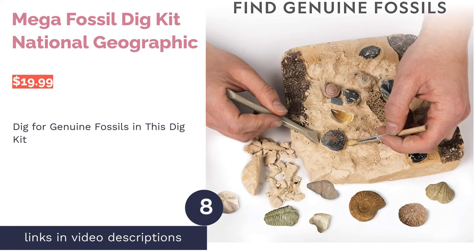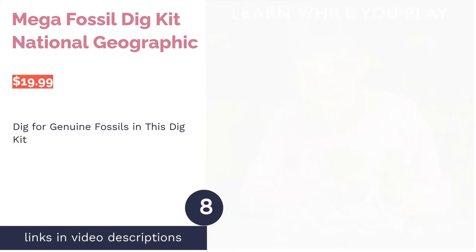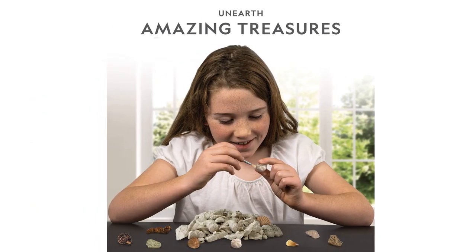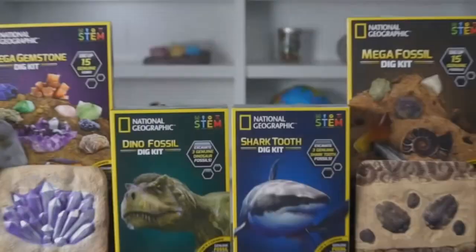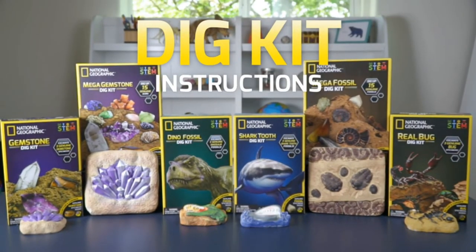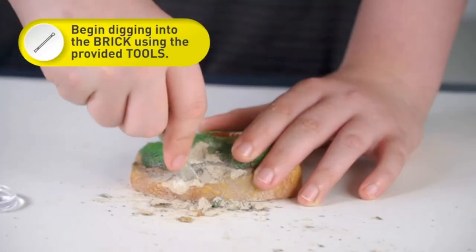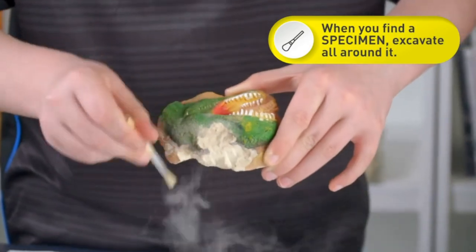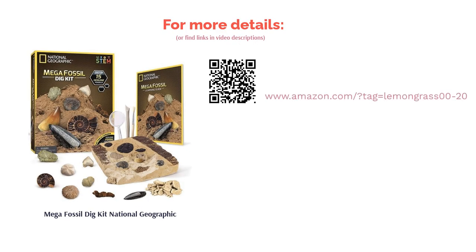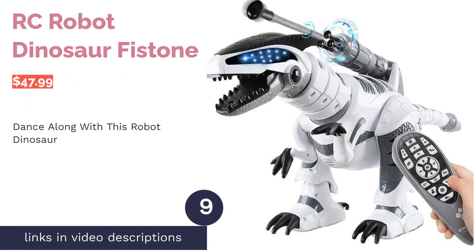The next product is the Mega Fossil Dig Kit by National Geographic — perfect for a budding paleontologist. The dig brick contains 15 different genuine fossils and all the tools needed to excavate them, including shark fossils and ammonites. A learning guide is included so the child can learn about the treasures they discover. Quality of fossils can vary between kits — some reviewers found only hard-to-identify rocks while others found easily identifiable fossils. The excavation is fun but can be messy, so you may want to take it outside.